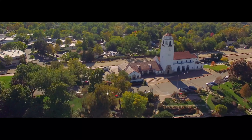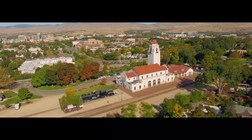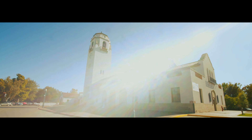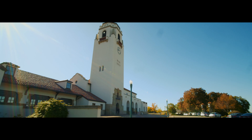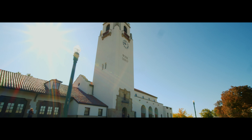The Train Depot, one of Boise's most iconic landmarks, sits at the rim of the Bench overlooking downtown Boise and the foothills. The Spanish-style structure was built in 1925 and restored to its original splendor in 1993. At over 3,500 square feet, the atrium now serves as an elegant venue for private events.